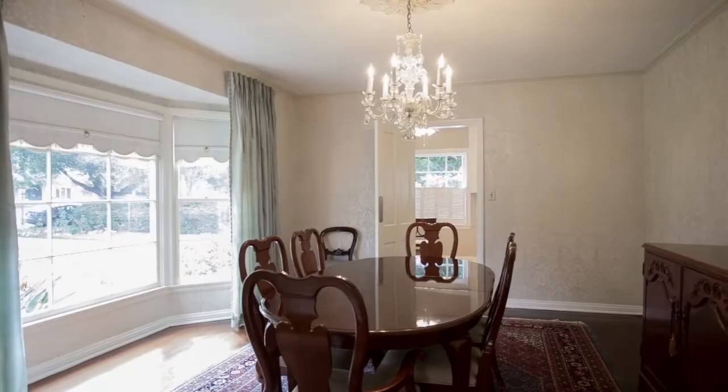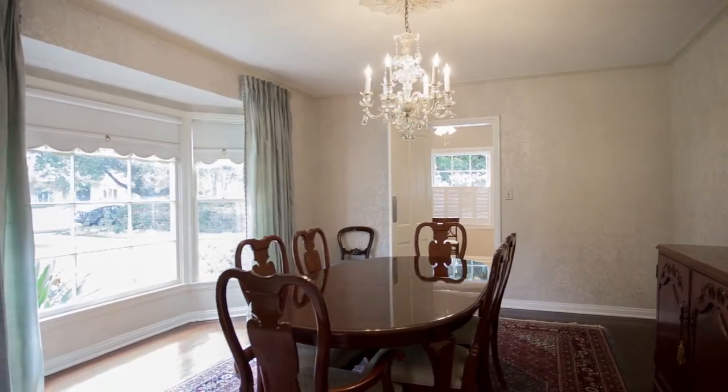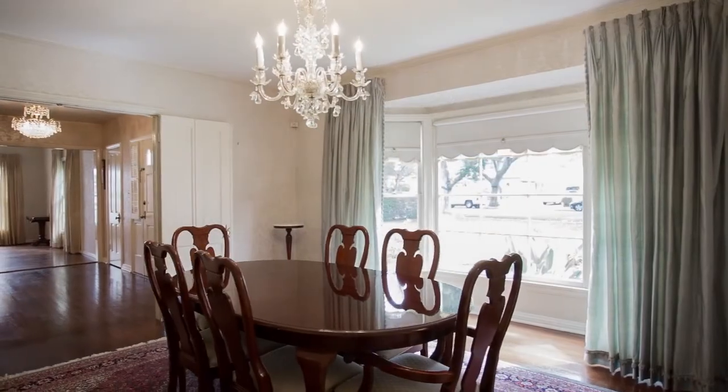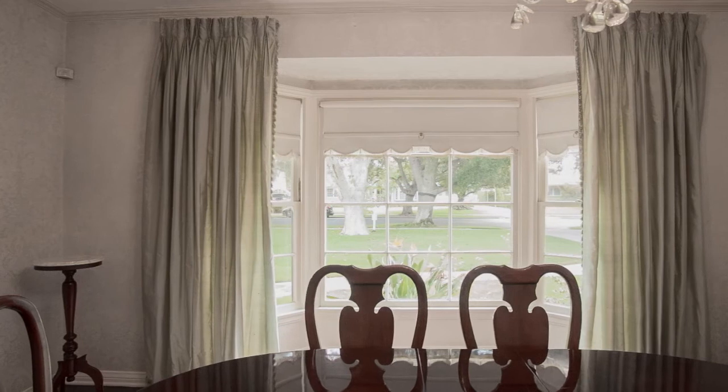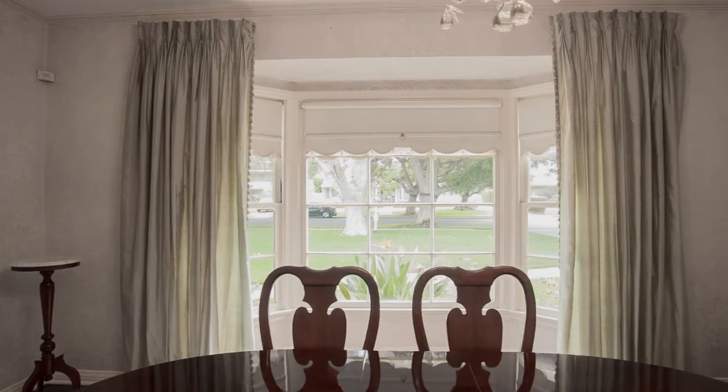The grand formal dining room features beautiful hardwood floors, a crystal chandelier, and a wonderful sweeping bay window that looks out on the front yard and the beautiful neighborhood street.